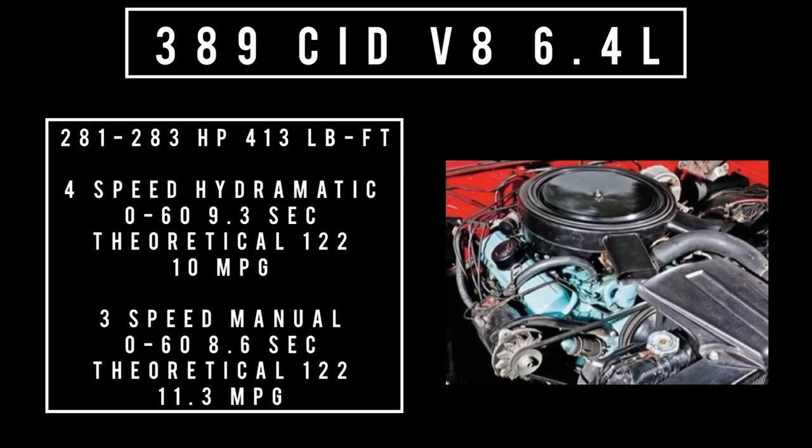Moving on to the second flavor of the 389 V8, 6.4 liters — it makes anywhere between 281 and 283 horsepower with 413 pound-feet of torque. When connected to the four-speed automatic, zero to 60 is 9.3 seconds with a theoretical top speed of 122 miles per hour while returning an average fuel economy of 10 miles to the gallon. When coupled to the three-speed manual, zero to 60 improves to 8.6 seconds, also with a 122 mph theoretical top speed and 11.3 miles to the gallon.